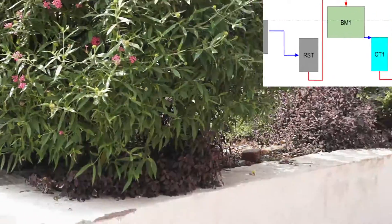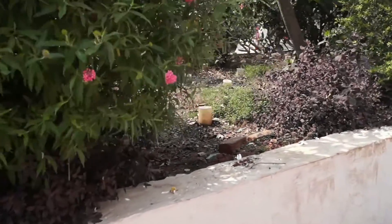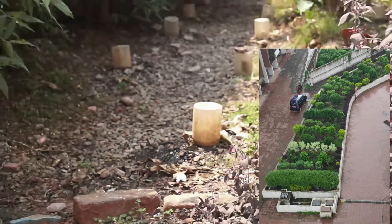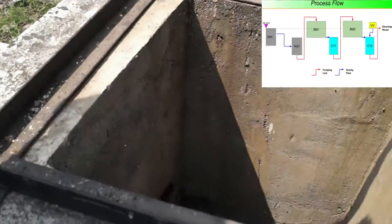From the RST, water is pumped to biomound 1, where it is distributed equally over the surface of the biomound. Biomound 1 is designed as a nitrification reactor, where conversion of ammonia to nitrates takes place. The water percolates through the biomedia and is collected in Collection Tank 1.